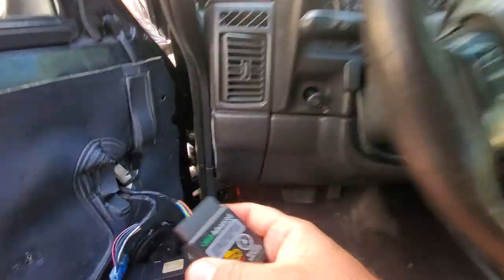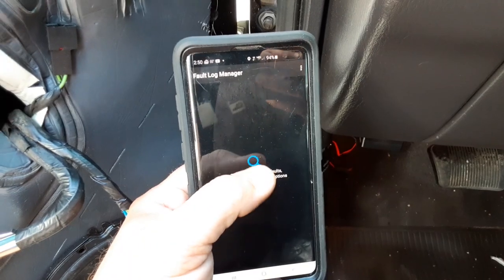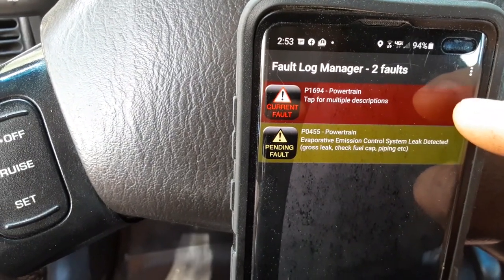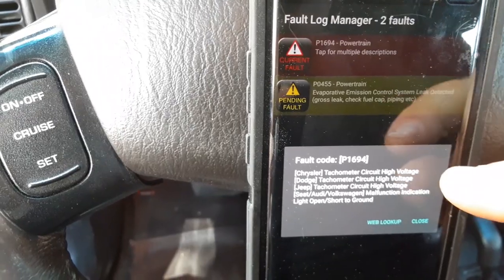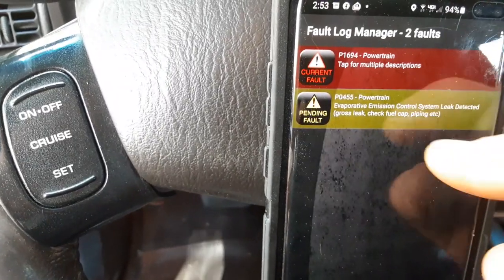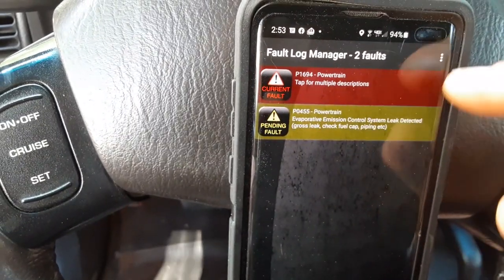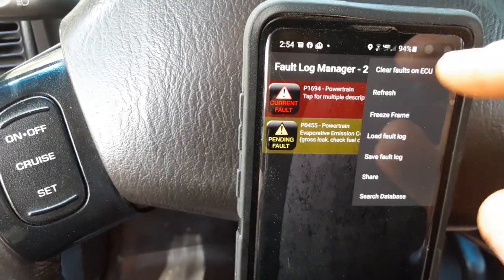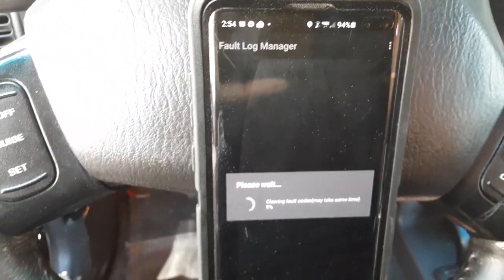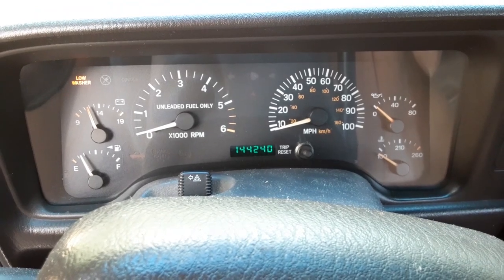Let's see what the OBD2 says - our Bluetooth OBD2 scanner is plugged in. We've got a P1694 powertrain code - I think that's because in the accident the plugs were ripped out of the PCM, which may have messed that up. Also an EVAP leak - that's a standard Jeep issue, probably a broken or rusted EVAP line. We'll clear those and see if they come back. No check engine lights. 144,000 miles.